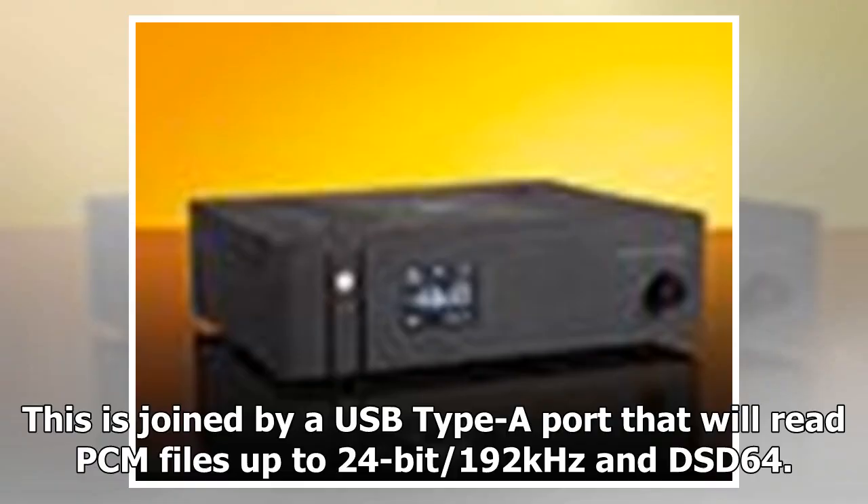This is joined by a USB Type-A port that will read PCM files up to 24-bit/192kHz and DSD64.